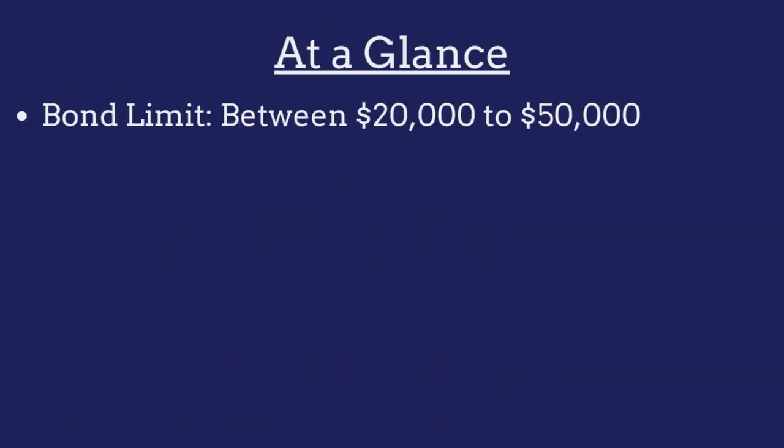The limit on the North Carolina professional solicitor bond ranges from between $20,000 to $50,000 and is determined on a case-by-case basis.